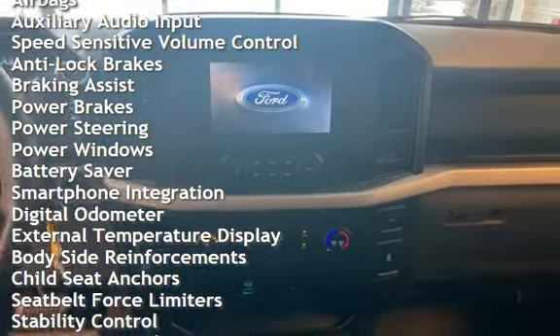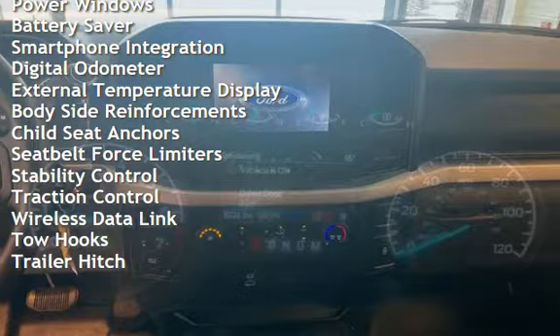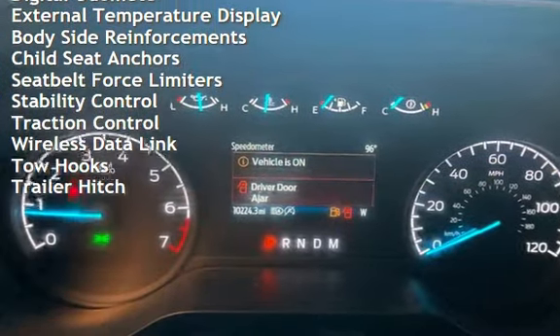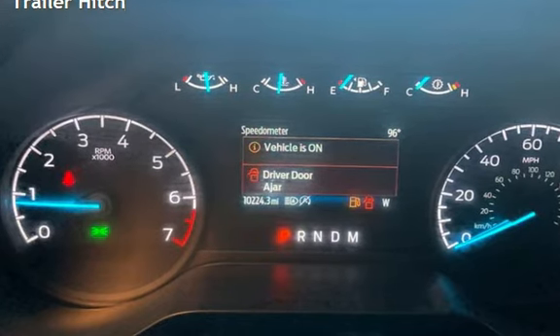Additional features include anti-lock brakes, braking assist, power brakes, power steering, power windows, battery saver, smartphone integration, digital odometer, external temperature display, and body-side reinforcements.